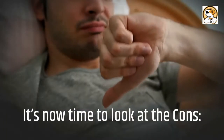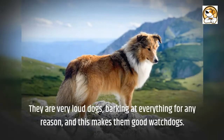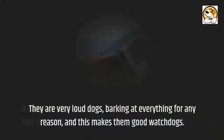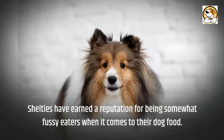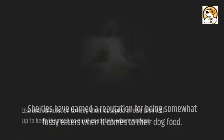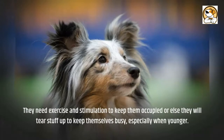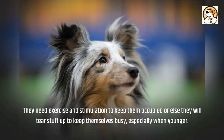It's now time to look at the cons. They are very loud dogs, barking for any reason, and this makes them good watchdogs. Shelties have earned a reputation for being somewhat fussy eaters when it comes to their dog food. They need exercise and stimulation to keep them occupied, or else they will tear stuff up to keep themselves busy, especially when younger.